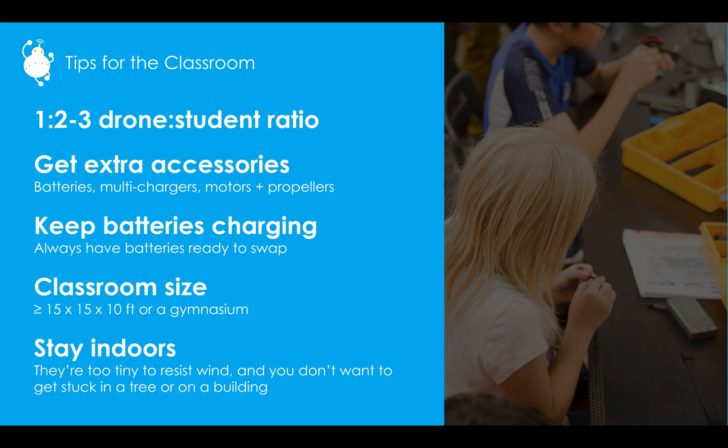Definitely get extra accessories. Batteries have about an eight-minute life, so have extra batteries on hand. Multi-chargers will help you charge those batteries faster. Motors and propellers are good to have just in case. Keep batteries charged — it takes about 40 to 45 minutes for a battery to charge, so have them ready to swap: as soon as one is dead, plug it in and take out a fully charged one for the next student.